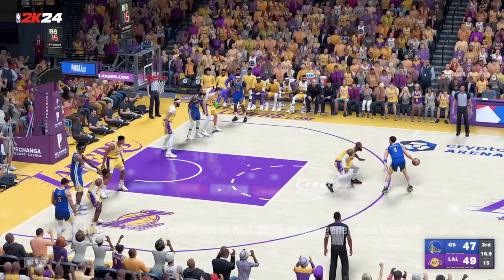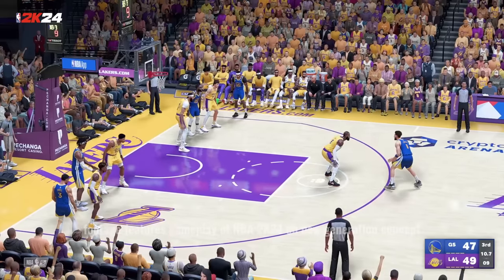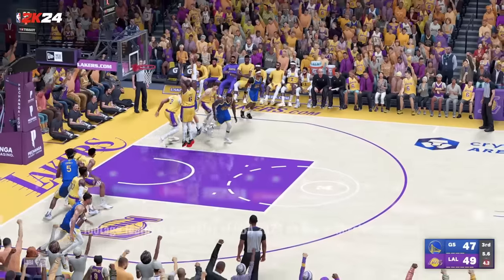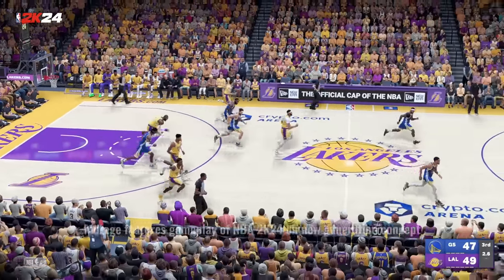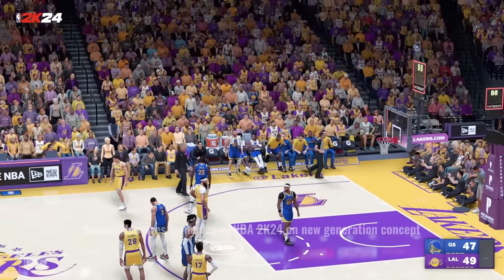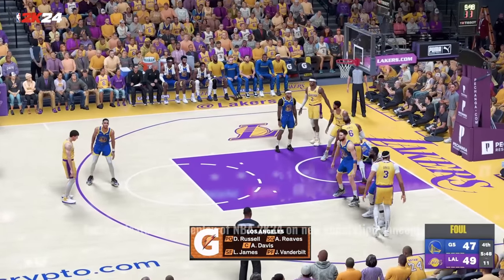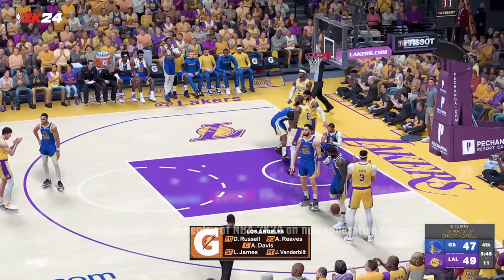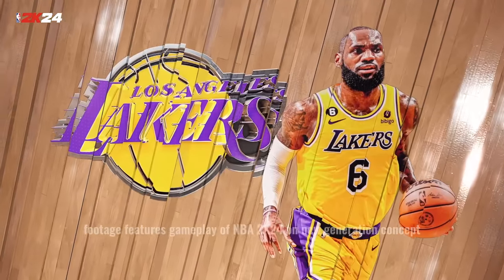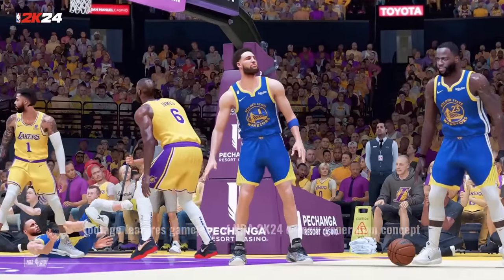Thompson against James. Thompson outside. Good work defensively by James. And so it's LeBron James making things happen for the Lakers. Anthony Davis is out there — Jared Vanderbilt, D'Angelo Russell, then it's Reeves in at two-guard. The pressure LeBron is putting on the defense possession after possession is just a testament to his extreme talent.